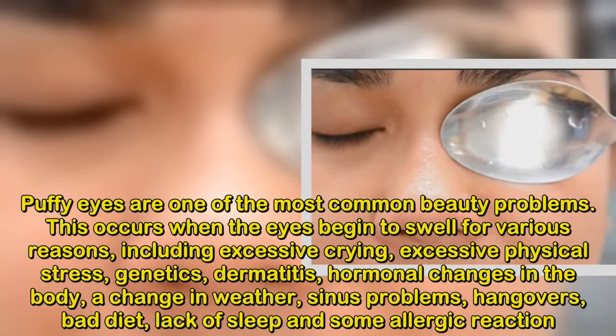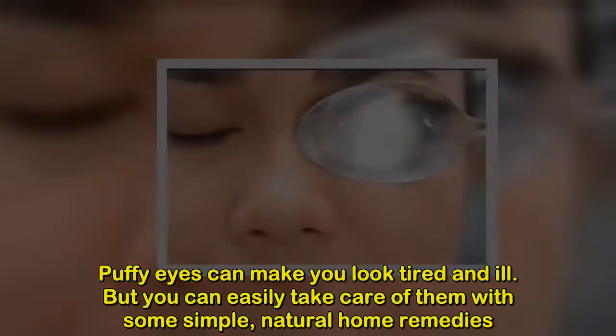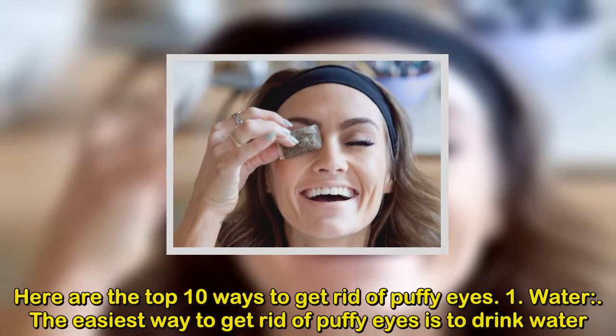weather, sinus problems, hangovers, bad diet, lack of sleep, and some allergic reactions. Puffy eyes can make you look tired and ill, but you can easily take care of them with some simple natural home remedies.